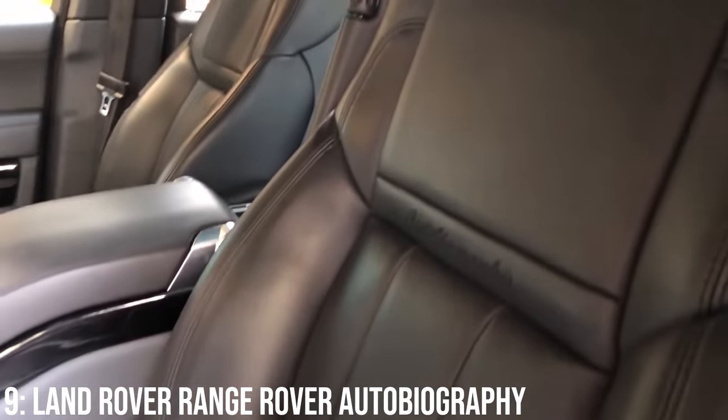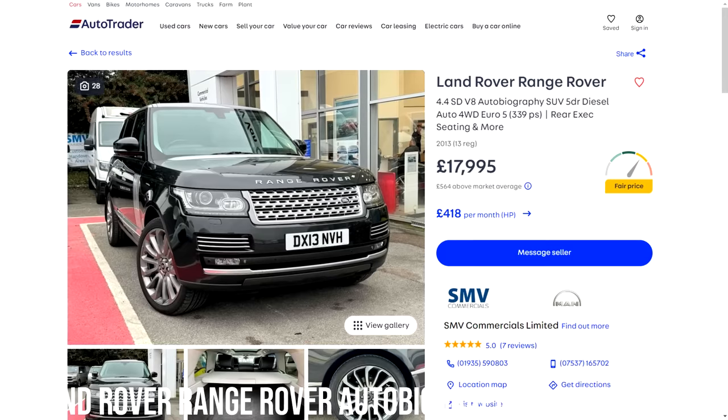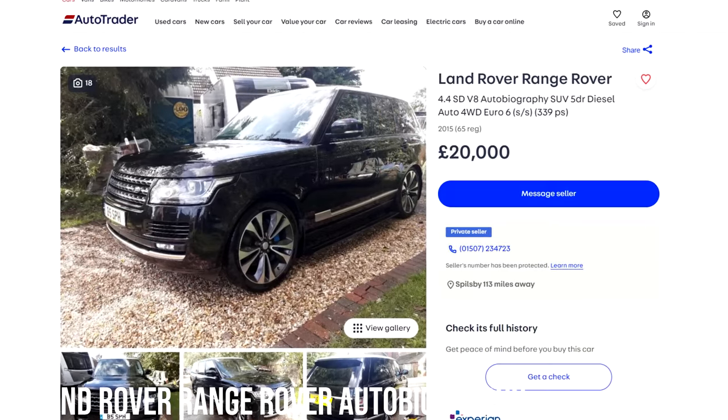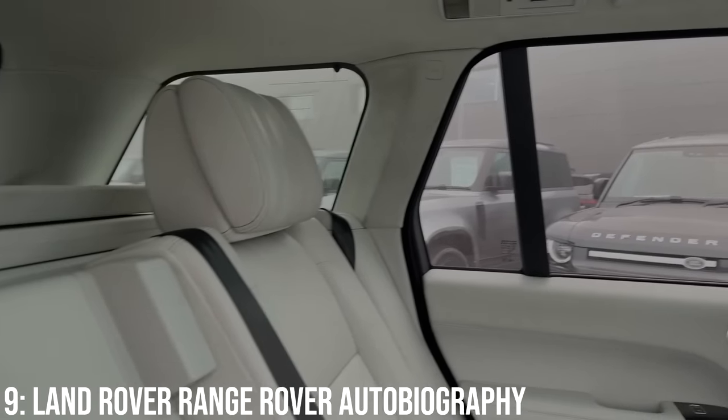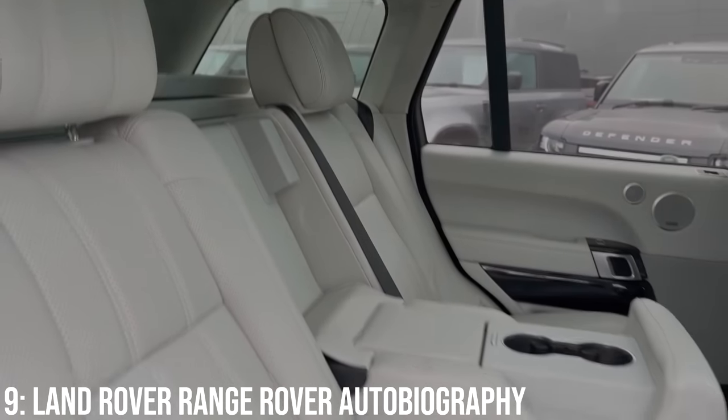Plus optional entertainment packages which came with additional screens in the rear. They'll run you around £18,000 at the bottom end, and for £20,000 you'll be looking at a high mileage 2015 model. Reliability is not the Range Rover's strong point, but the SDV8 is known to be more reliable than the smaller TDV6 engines.